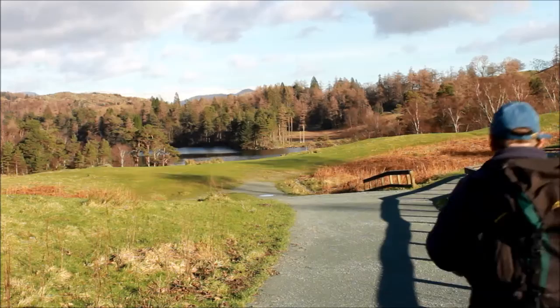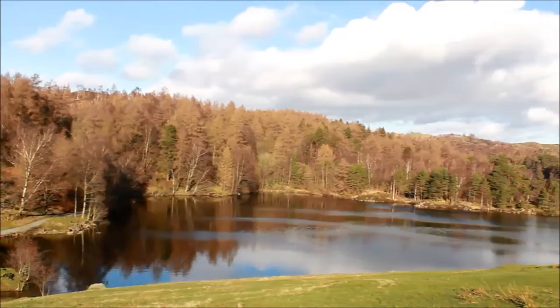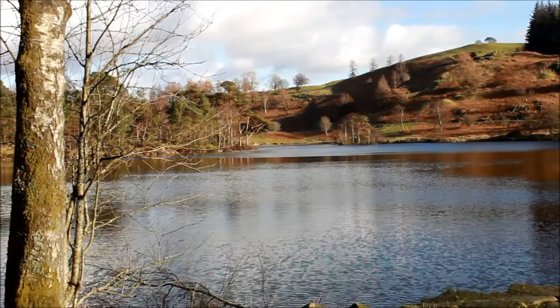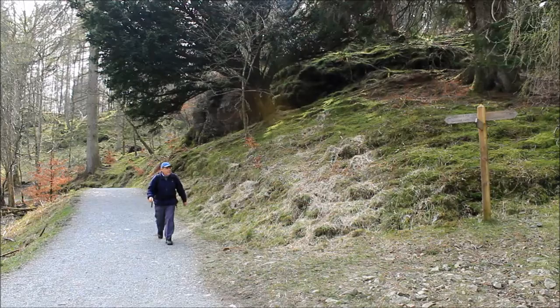From the car park at Tarn Hows the route is really easy to follow — the path is wide and well maintained, and the scenery is utterly delightful. Having said that, this is Tarn Hows, so we do expect a nice wide path and beautiful scenery. I suppose I should just enjoy it while it lasts, after all I'm about to go up a Wainwright fell.